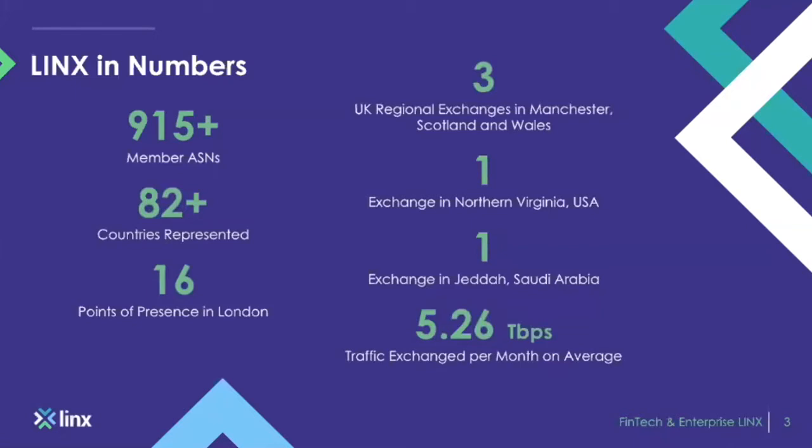We also have an exchange in Saudi Arabia — JEDX — that's in partnership with STC. On our exchange, we do about 5.26 terabits of traffic on average per second across the exchange, with a total ingress capacity of around 30 terabits, including our private interconnect product as well.